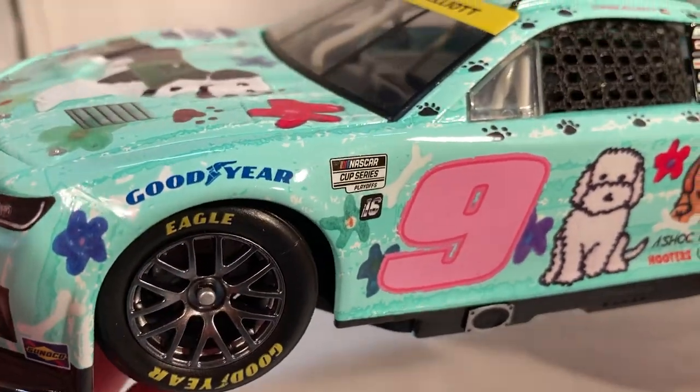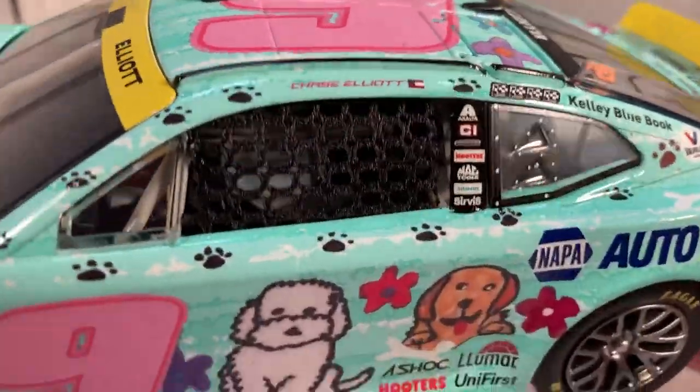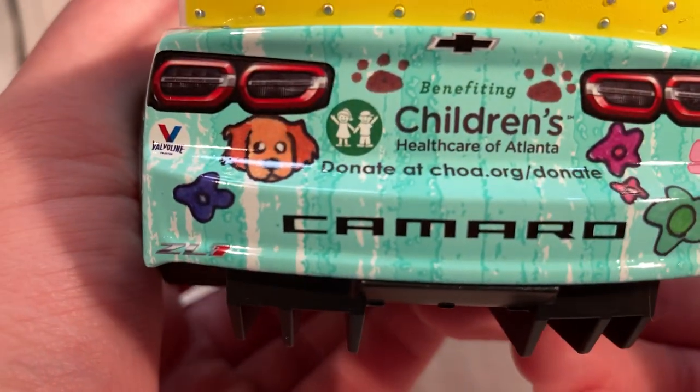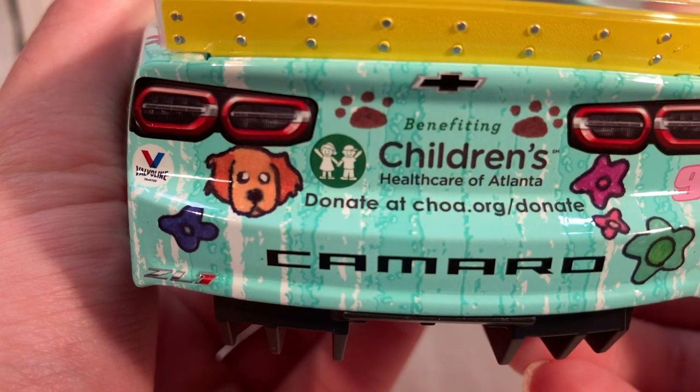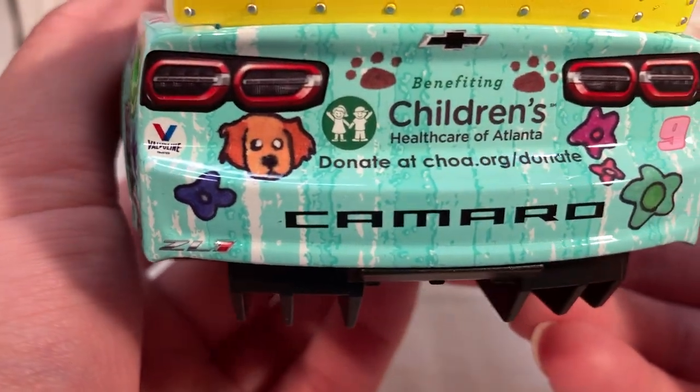This did run in the playoffs, so it does have the NASCAR Playoffs logo — Round of 16 — with the yellow banner on the spoiler. On the back you have the Chevy Camaro logo and 'Benefiting Children's Healthcare of Atlanta — donate at choa.org/donate,' plus more pictures of dogs and flowers.